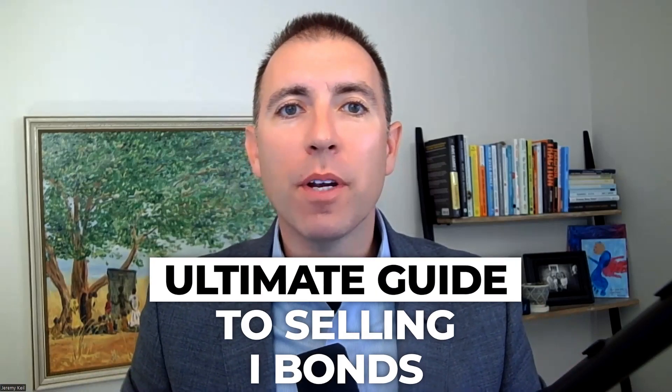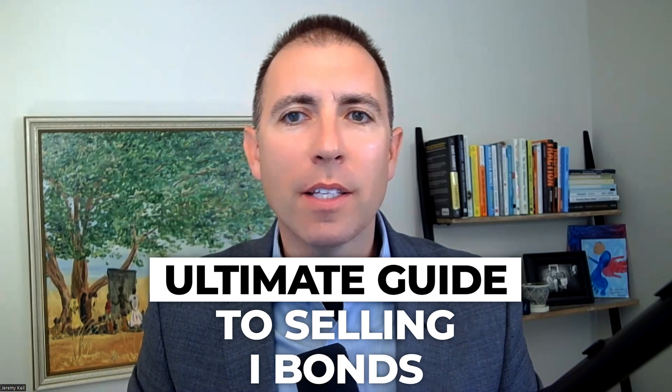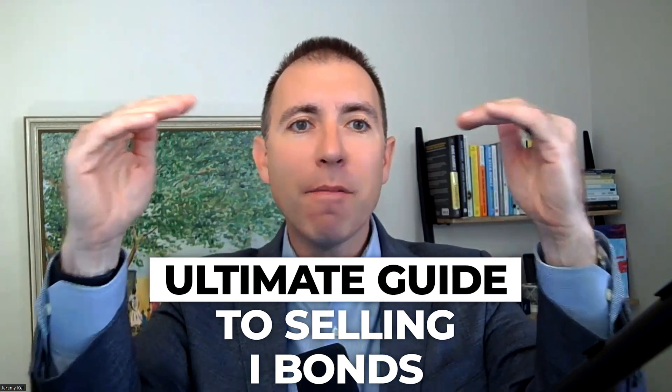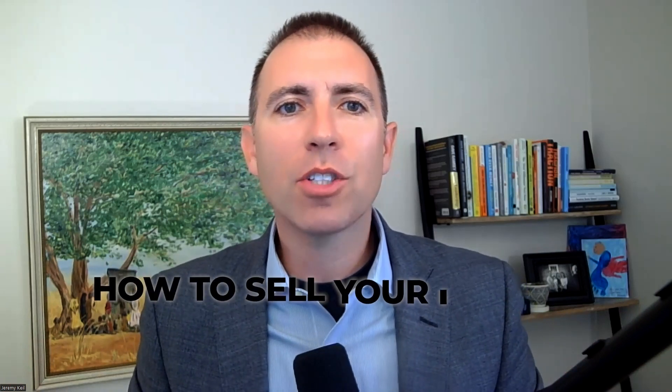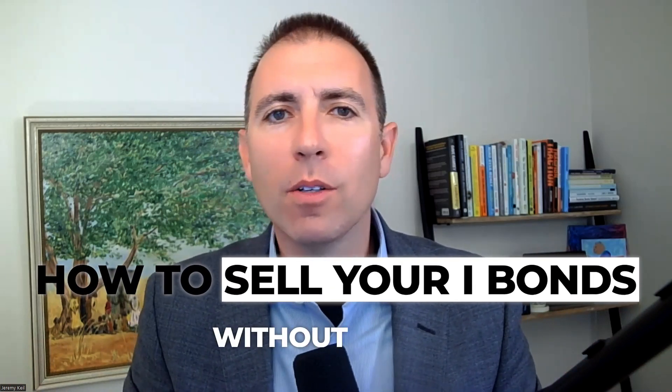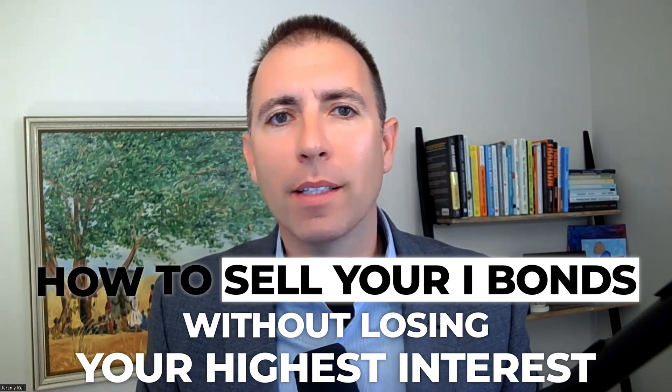With iBonds renewing at inflation rates below 4% and your money markets, treasury bills, and CDs above 5%, you're probably wondering how to sell your iBonds. I'll show you how to sell your iBonds without losing your highest interest and help you consider whether you should sell your iBonds.